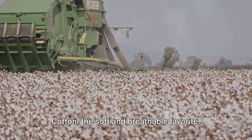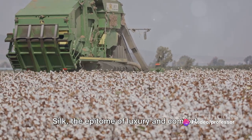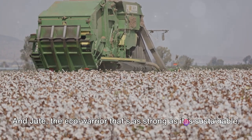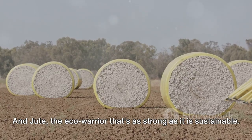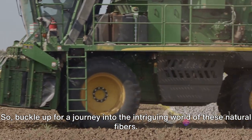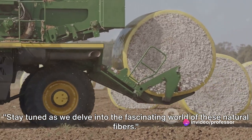Cotton, the soft and breathable favorite. Wool, known for its warmth and resilience. Silk, the epitome of luxury and comfort. And jute, the eco-warrior that's as strong as it is sustainable. So buckle up for a journey into the intriguing world of these natural fibers.